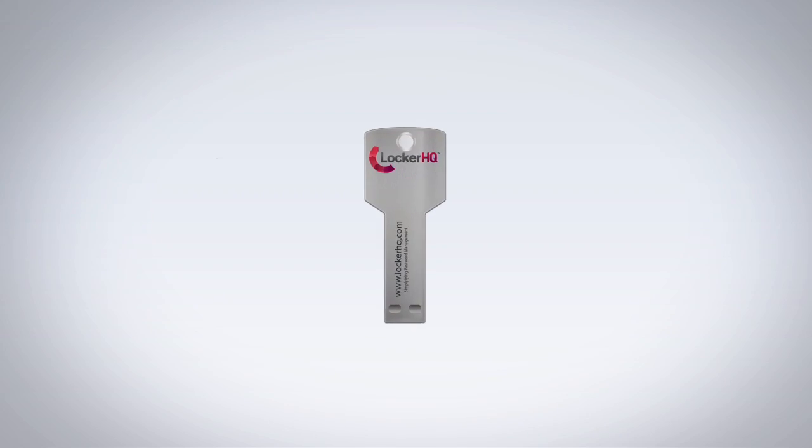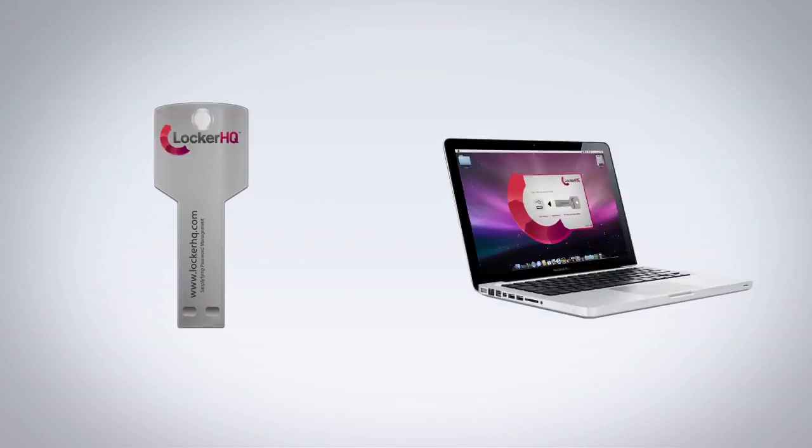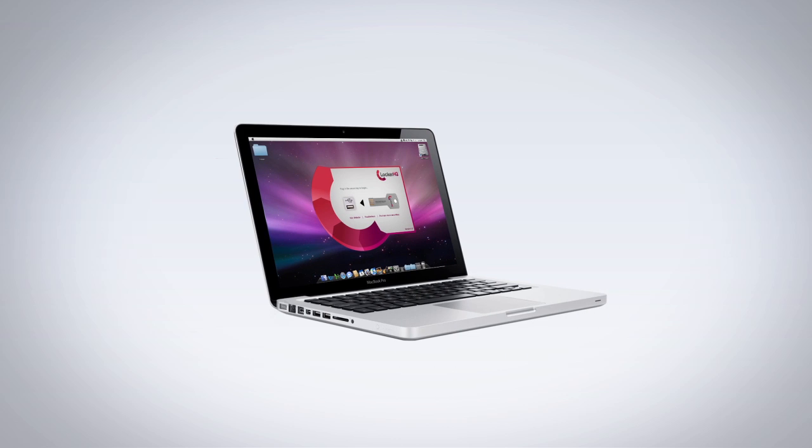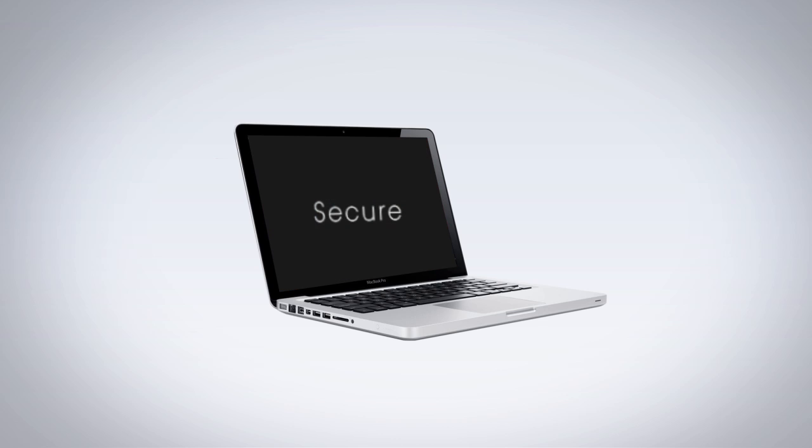Start by purchasing secure keys online, then download the desktop app and pair the key with the app. Once this pairing is done, any information stored inside LockerHQ can only be retrieved by inserting the secure key into the USB slot of your computer. This clever two-factor authentication ensures that even if your secure key is lost or your computer gets compromised, there's no way your information is exposed to a third party.